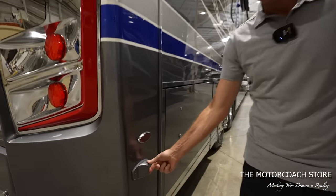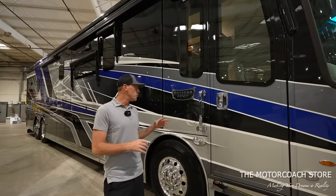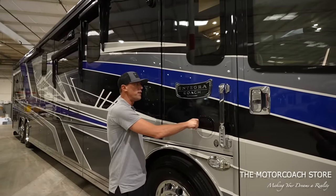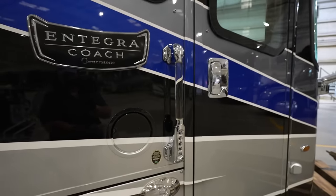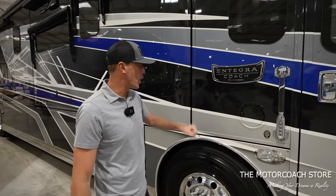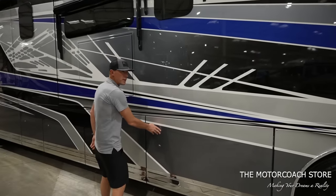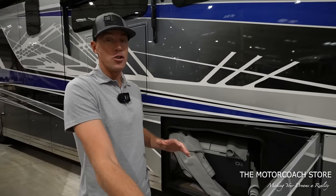You'll notice blind spot monitors as we walk around the coach, and there's dual side fill for the 150-gallon diesel fuel tank, code entry for your door, 365 steer tires. I like the Integra coach badging. Before we take a look inside, we'll open up the bays real quick.